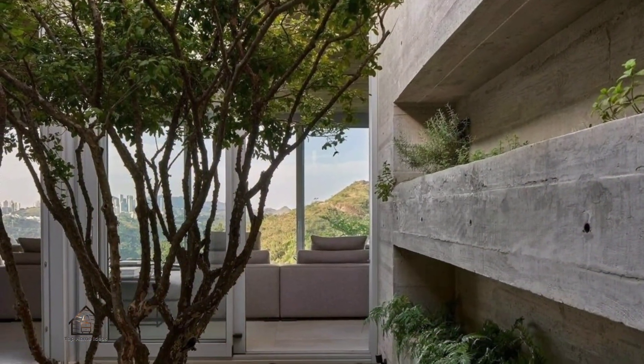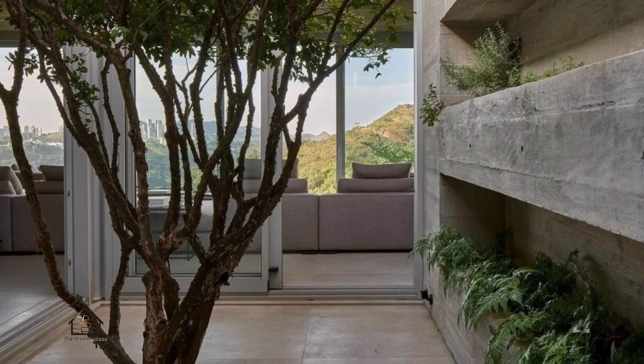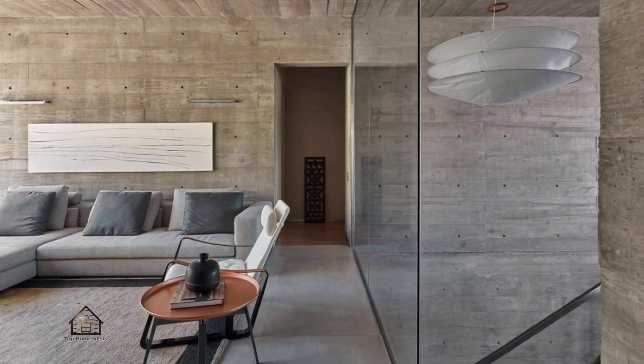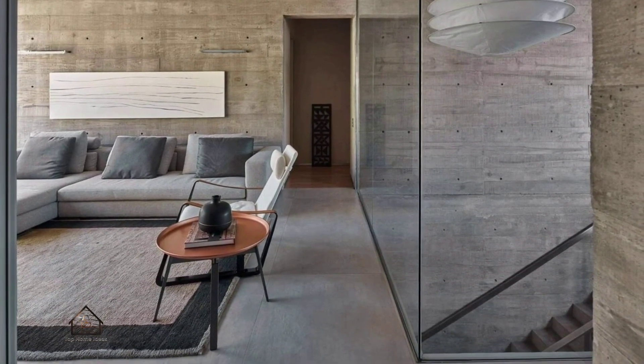The house truly happens on the second floor. The access is via the stairs and the entrance. Upstairs, the dining, living, and intimate living rooms, the toilet, the kitchen, and the office are integrated, and they all face the privileged views of the surrounding nature, complemented by a meticulous landscaping project.